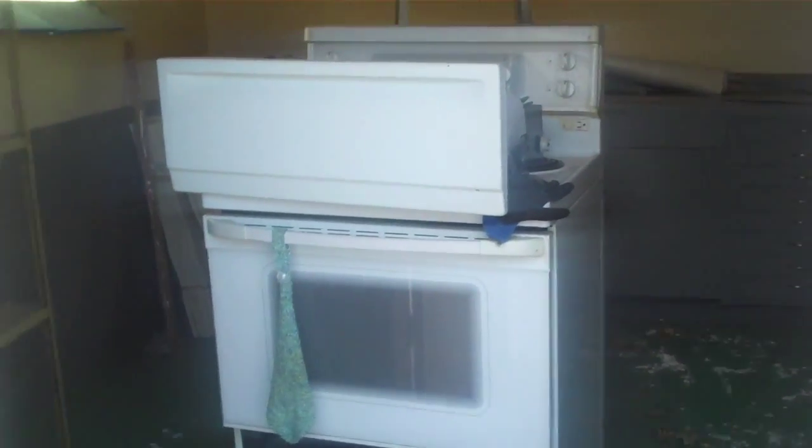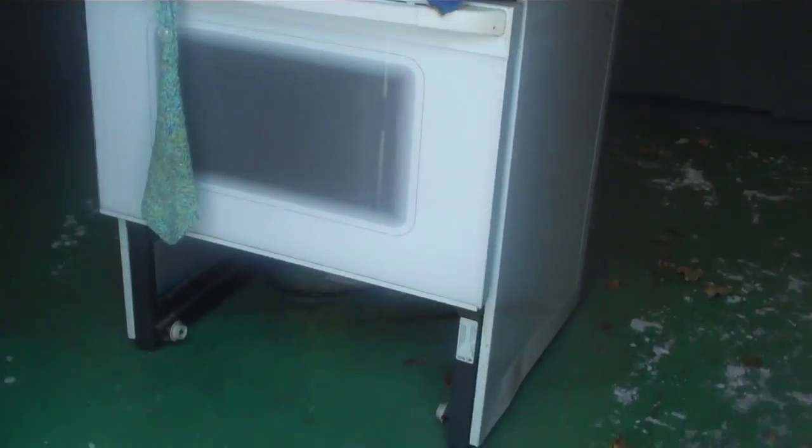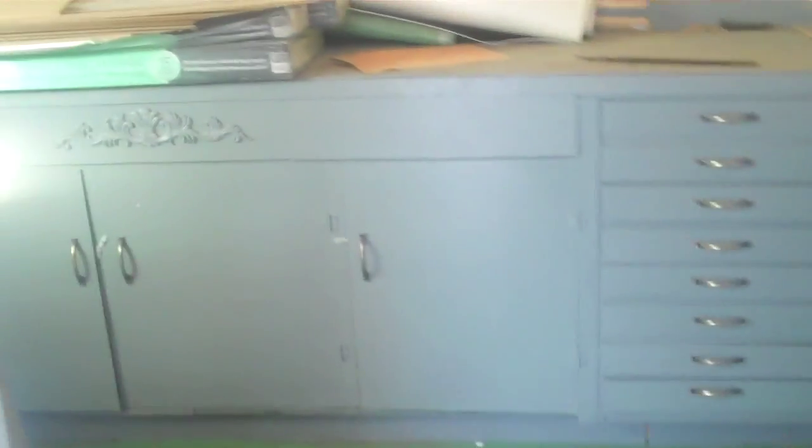Here is the shed, and it's really quite wonderful. There's electricity to it, and the stove is in here — it doesn't look great right now but it's a decent stove. There are great cupboards at the back, and peg boards all around so you can hang your tools or craft supplies.